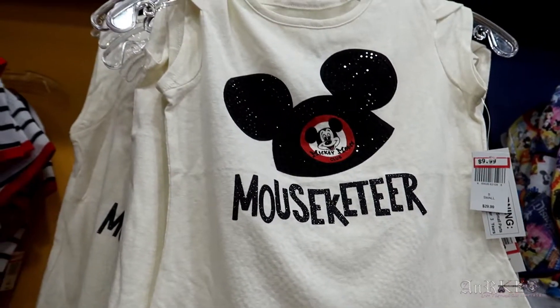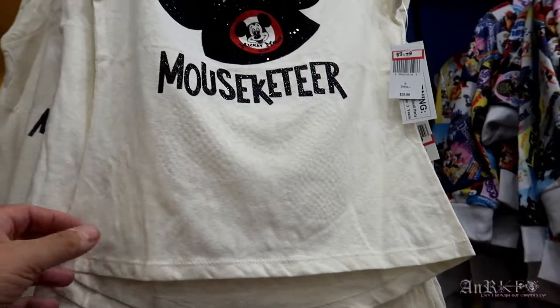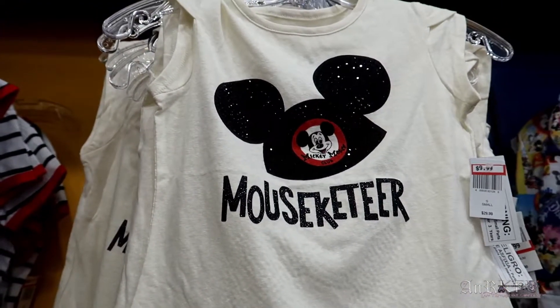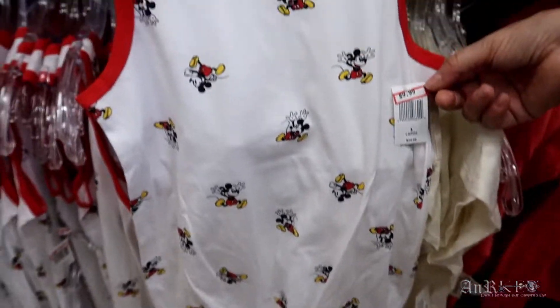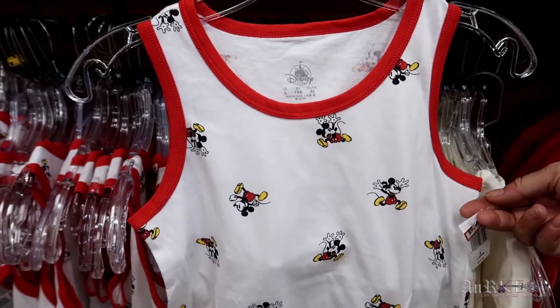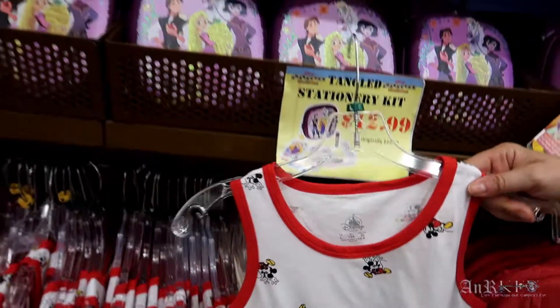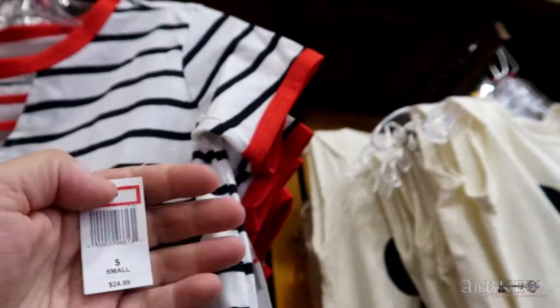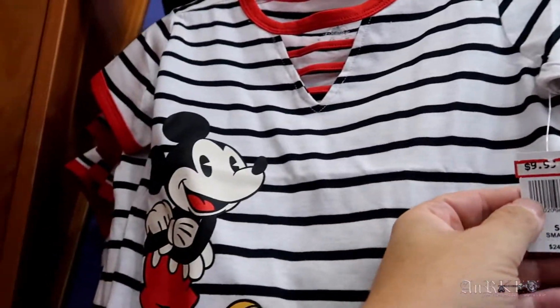This one's been here for a while — actually, you know what, this might be new. Regularly $29.99 on sale $9.99 — it's a cool one. $24.99 regular price, $9.99 sale price. And then this one — I like the stitching here. Same thing, $24.99 on sale $9.99.